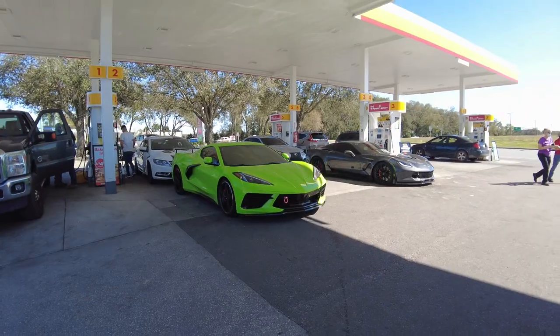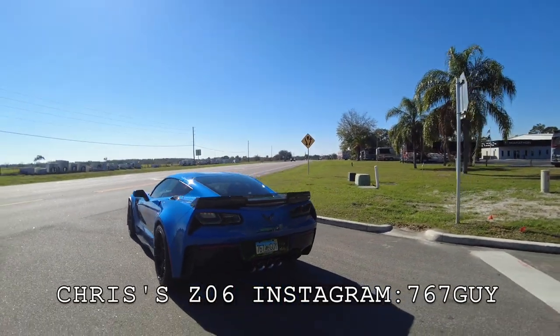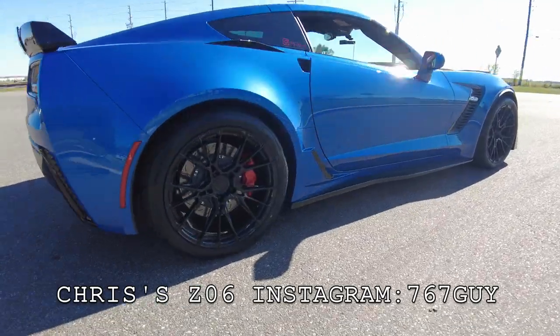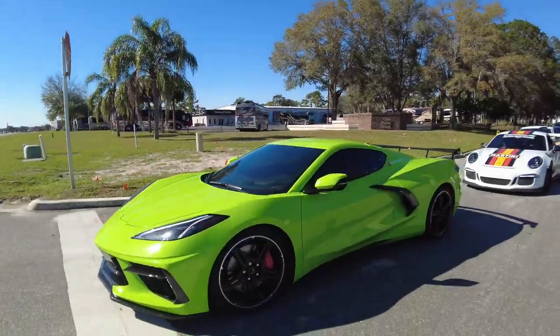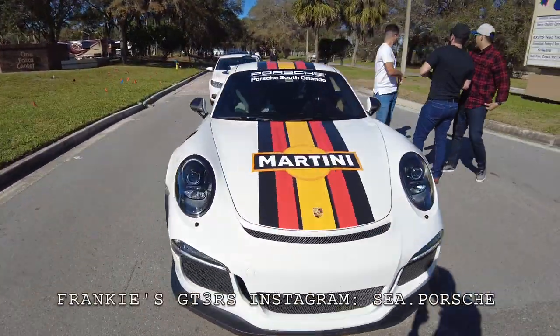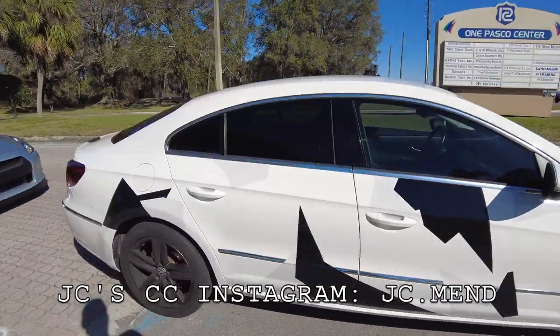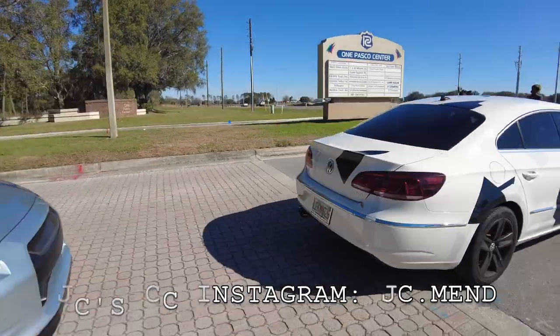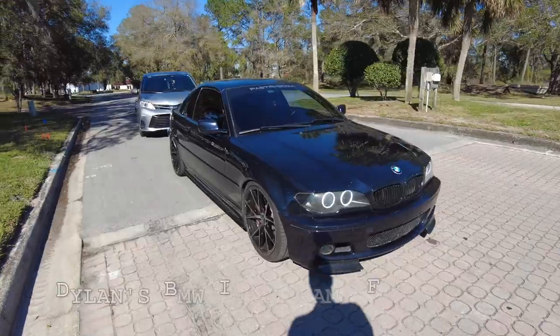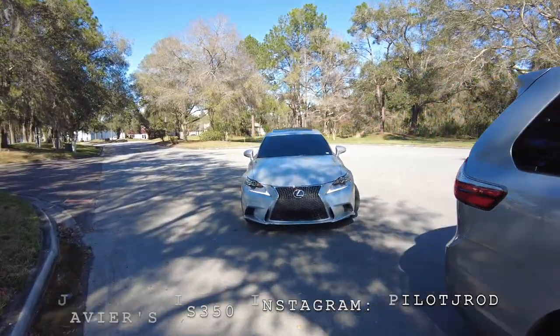Anyways guys, we just did our first leg filling up, and then we're doing our second leg. We just pulled over so everybody could regroup — might as well show you guys all the cars. We got a 2019 Z06, that's Chris's — the birthday boy. Chris just got some new wheels with R88s on it. We got the C8, Frankie's Porsche GT3 RS with the new wrap, JC's Volkswagen CC, the GTR, Dylan's BMW with those sick wheels, can't forget the minivan, and the IS.